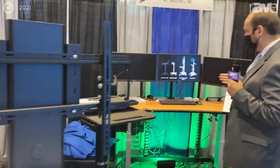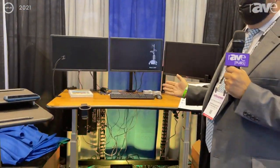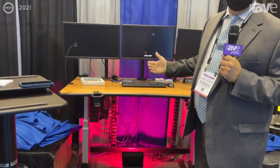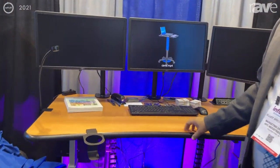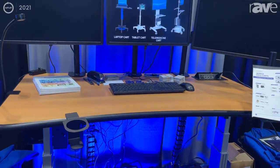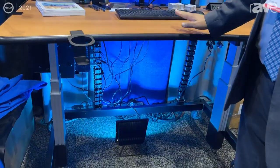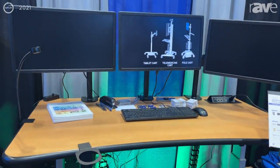Another product I'd like to show you is our height adjustable desk or workstation. We offer a hundred different variations of this desk, but the one thing that's consistent with all our desks is that they're built to last. They're very, very strong, robust, made out of 12-gauge steel. The frames are steel and the tops are highly pressed laminate, available in lots of different colors as well.